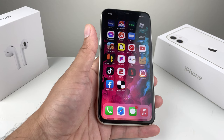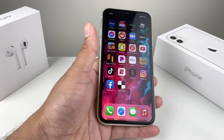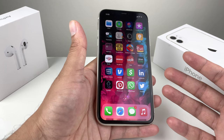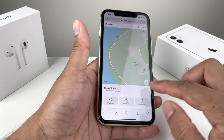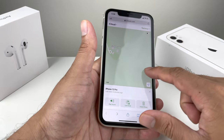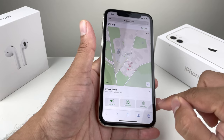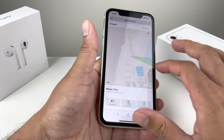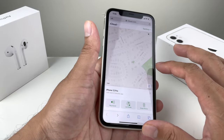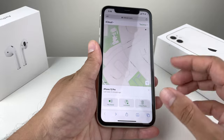Step seven: if you had AppleCare with theft and loss coverage and your claim was approved, you'll receive a tracking number and be able to get your replacement device. At that point, you can safely erase the old phone. Keep in mind that erasing allows the next person to use the phone, so only do this after your replacement is confirmed — whether through AppleCare or your carrier's theft and loss warranty. Filing the claim with law enforcement is also important as it supports this process.